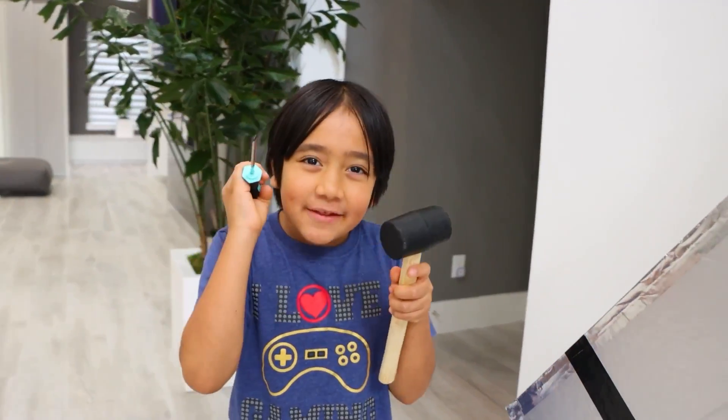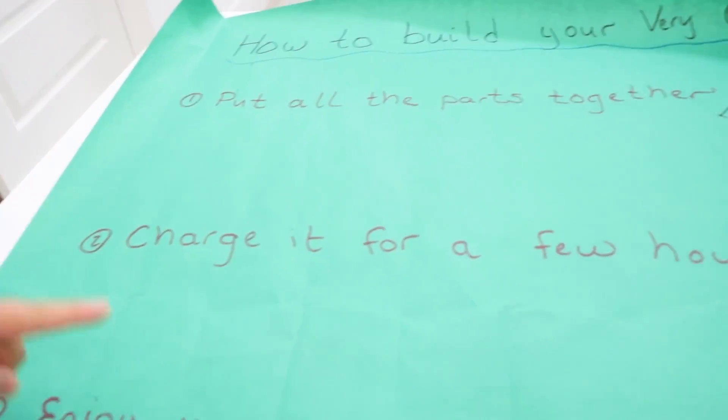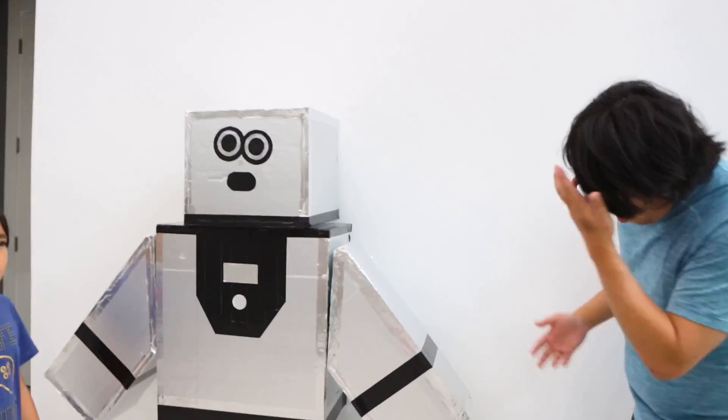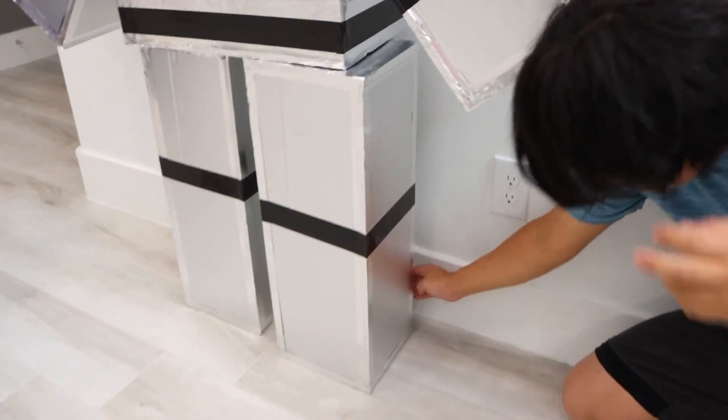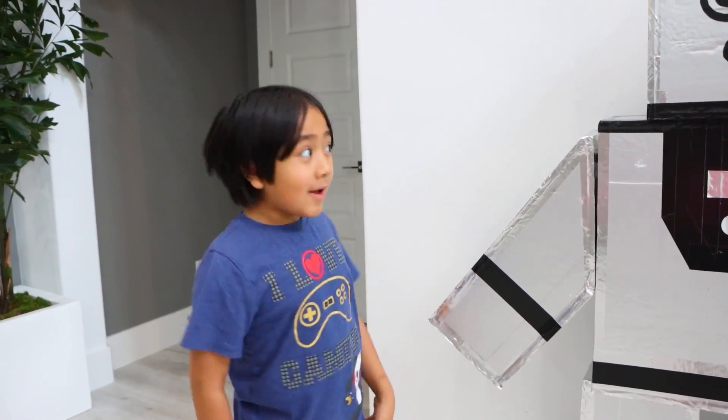Okay daddy, we put the parts together. Now what? Let me read the instruction. Next: charge it for a few hours. Yeah! We have to charge it? But where? Oh, is this it? Oh yeah, that's it. All right, plug it in. I guess that's all we can do for now — we'll come back in a few hours. All right, let's go!